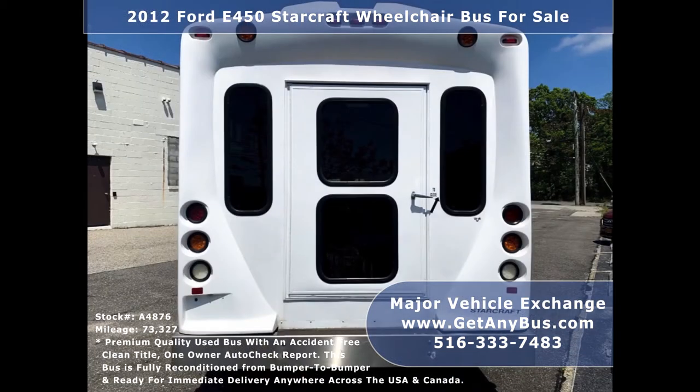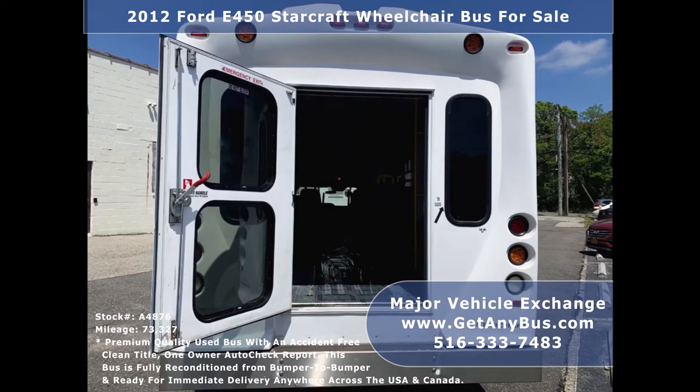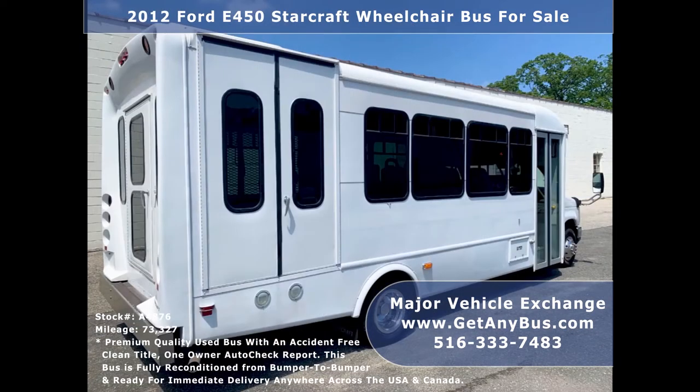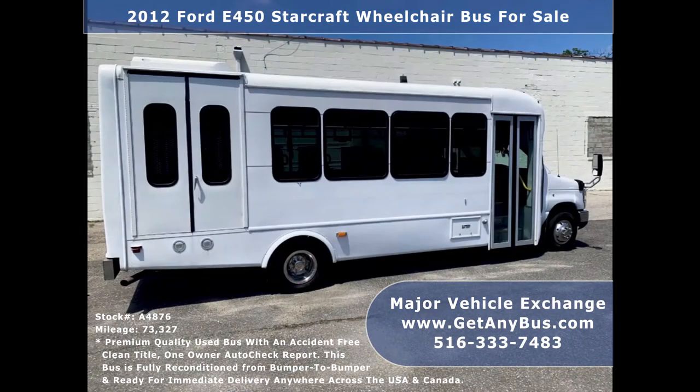This bus will get your group to their destination in comfort. We have reconditioned this bus as needed and detailed it to give it an excellent appearance. The bus was very well cared for and fleet serviced regularly. As part of our reconditioning process, the bus was fully serviced and inspected, and any repairs were done as needed to make it fit for any use.